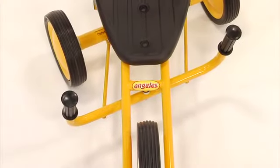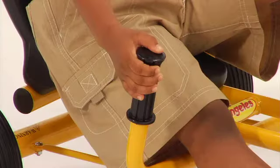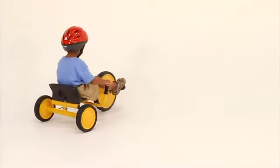The MyRider Space Buggy features front pedal propulsion, but the steering is managed by the rear wheels. The steering posts are perfectly positioned for easy grasping next to the front of the seat, and using the rear wheel steering allows children to use different cognitive skills.